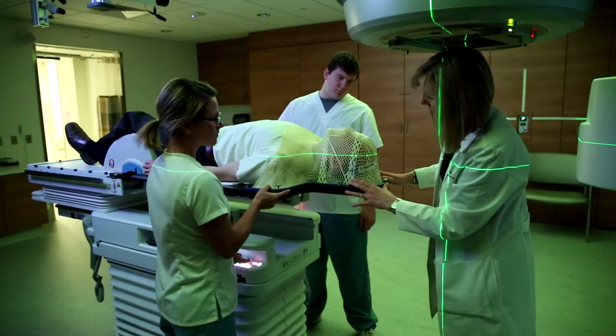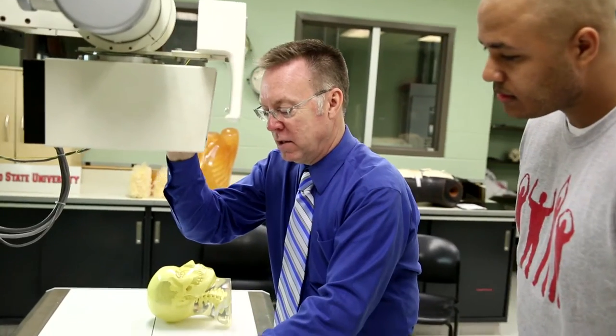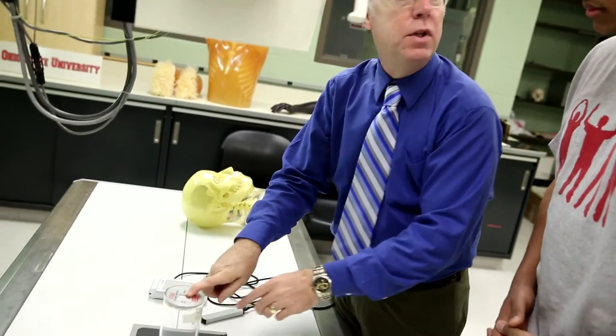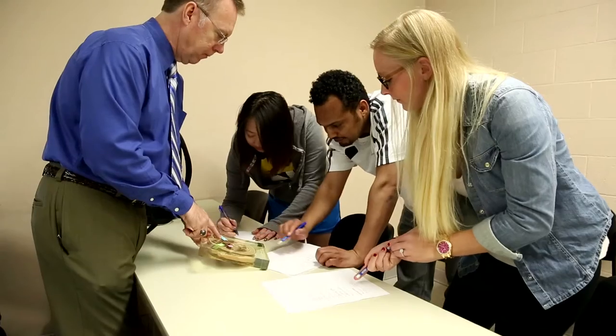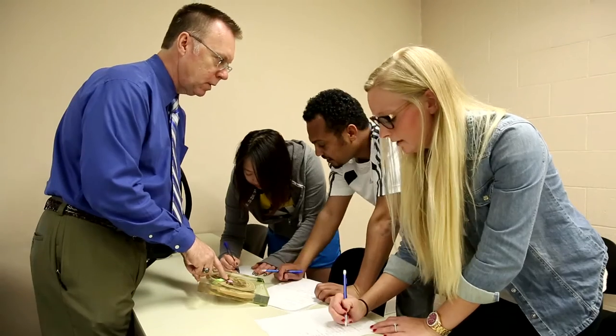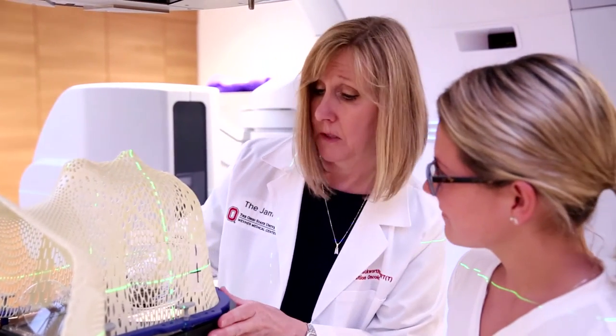I don't think there are many places in the country or the world even where you can walk into a building and see such state-of-the-art facilities and equipment that allows you to be up-to-date with everything. Personally, I think we're one of the best programs in the nation for radiology. The collaborators we have, the clinicians that come and help teach in the program, the guest speakers, the facilities, the equipment, and the opportunities available to students — you can't beat it.